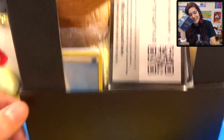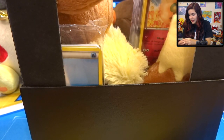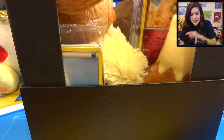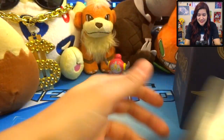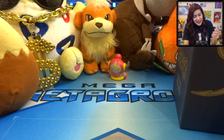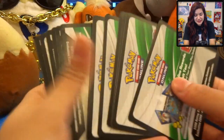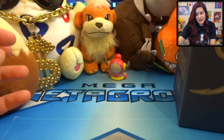So here we have an Ancient Origins Elite Trainer Box - it comes with its full little gear here, which is really really cool. Let's see what we got inside. Oh my goodness! First off, here's a bunch of code cards. I know you guys saw that, so that one is yours - hopefully you enjoy that, courtesy of Moonlit Ninetails. Holy cannoli you guys, I cannot believe all of the stuff they sent! They sent 16 code cards, which is really really awesome.